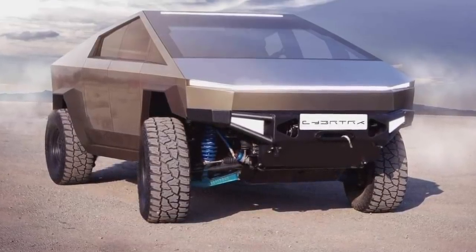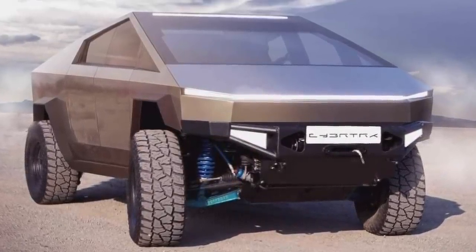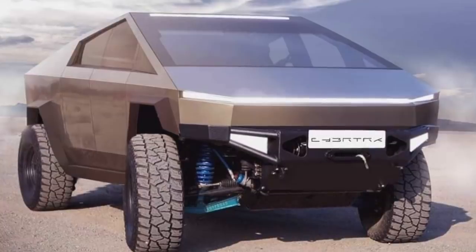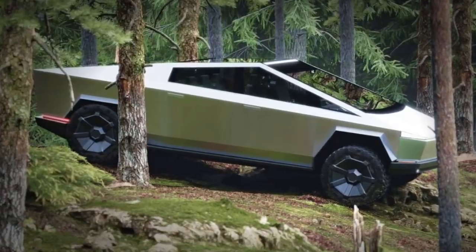In addition to the new camper configuration, all Cybertrucks have an adjustable air suspension that can be raised or lowered on the fly and provides up to 16 inches of ground clearance, proving the Cybertruck to be a formidable off-road machine for camping.